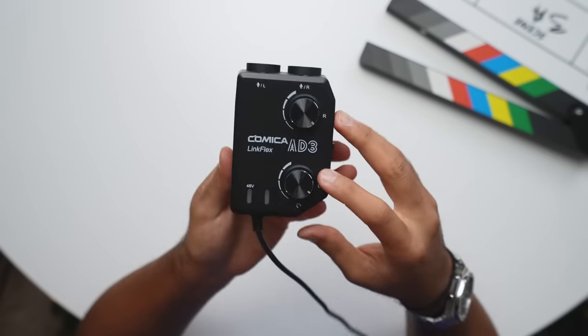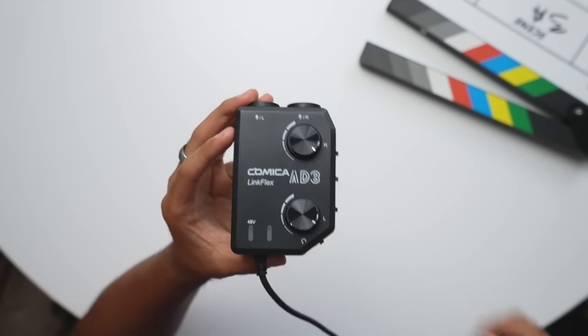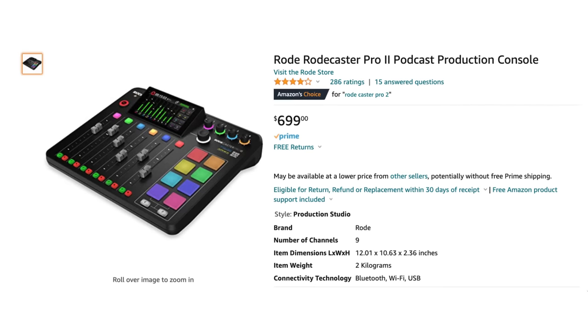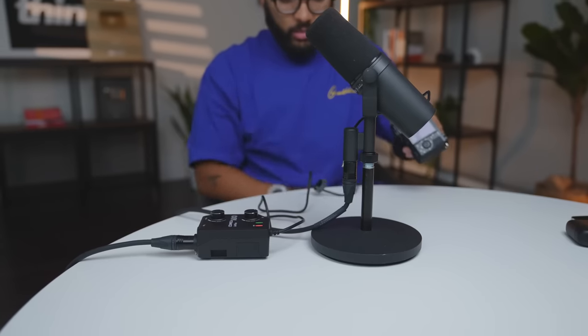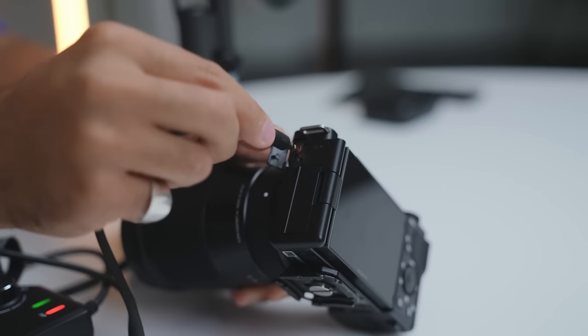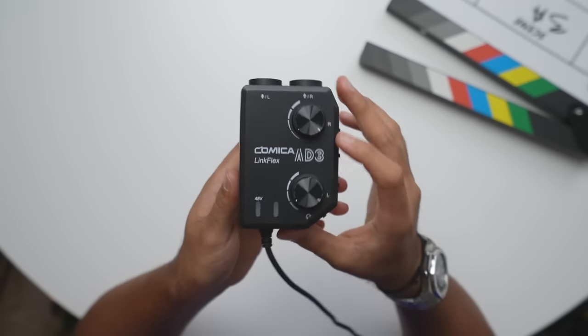This next piece of gear is the Comica Link Flex. It's essentially an adapter for XLR microphones. If I wanted to plug in the Samson Q9U via XLR into this, I can then plug this into my smartphone or camera. A lot of times people are buying expensive things like the Rode Podcaster, but this is a very affordable option that does the same thing. You can get the one XLR version for $49 or get the dual XLR version for $89 — which is what I have right here. It takes a nine-volt battery, but it's a cool piece of tech for podcasters: the Comica Link Flex.